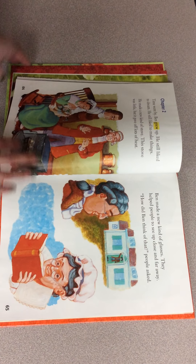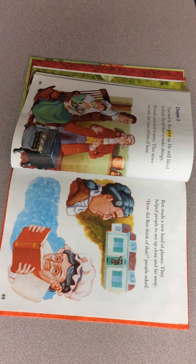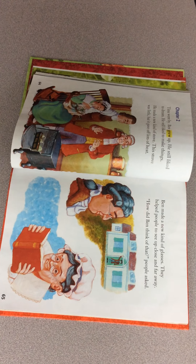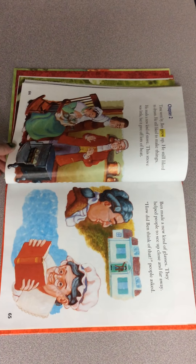All right, chapter two. Let's stand up and get a little bit of wiggles out before we start chapter two. Let's do ten jumping jacks. Can you do ten jumping jacks for me? Here we go. One, two, three, four, five, six, seven, eight, nine, ten. All right, you guys rock! Let's get our fingers ready to follow along.